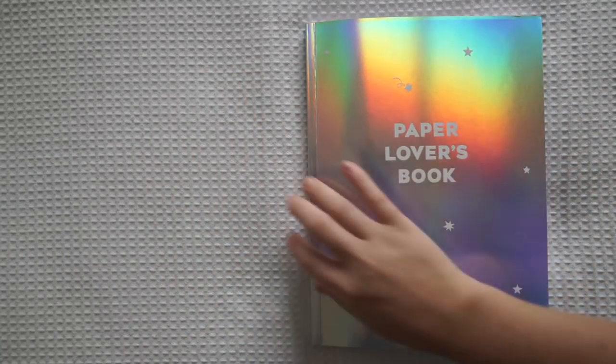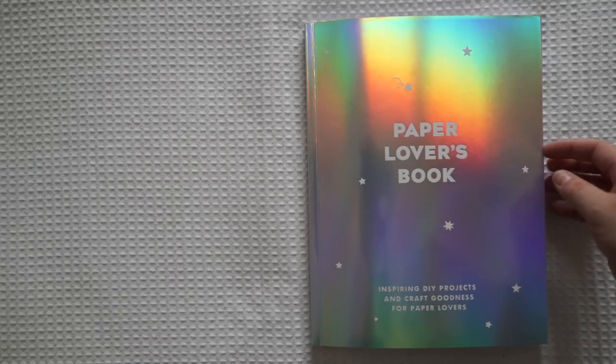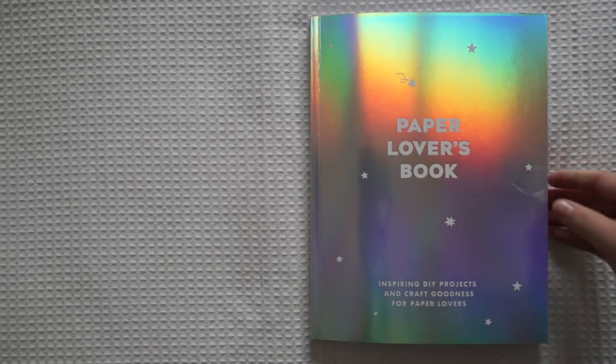Hi guys and welcome back to my channel. Today I've got this beautiful paper lovers book. This is the Lucky Stars Kiki K paper lovers book, and it's so beautiful. Look at that shine to it. I'm going to be doing a really quick flip through for you guys.